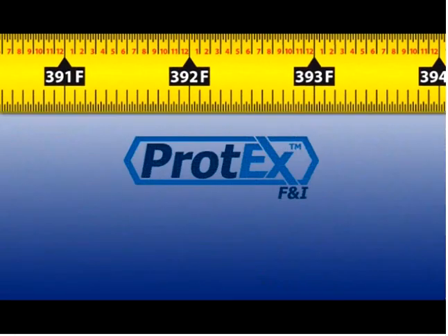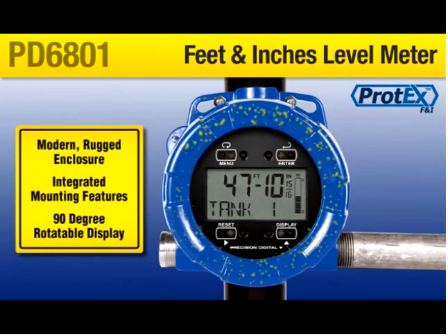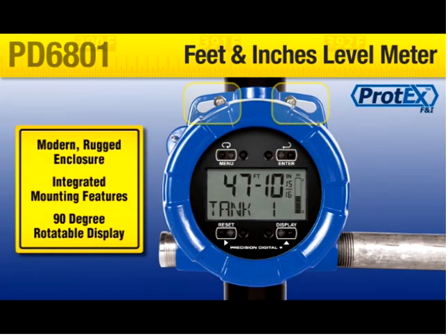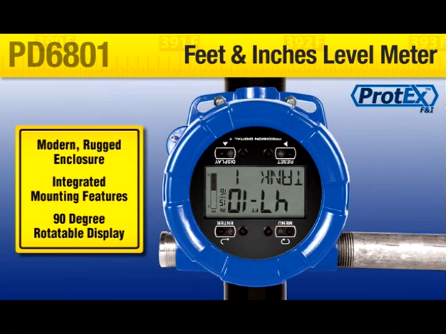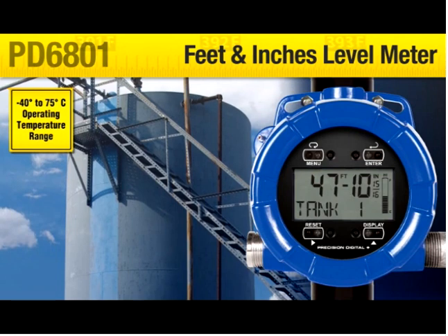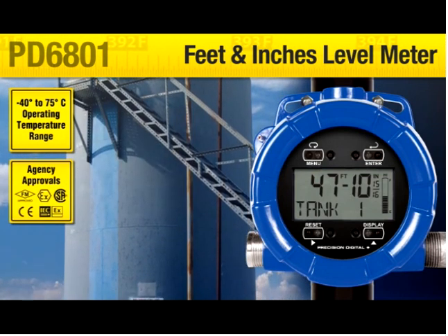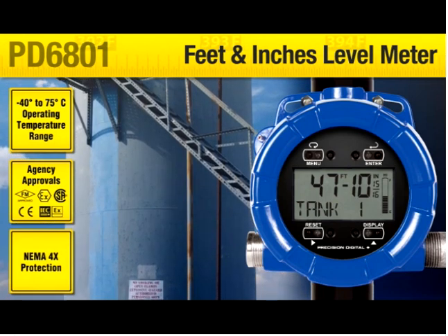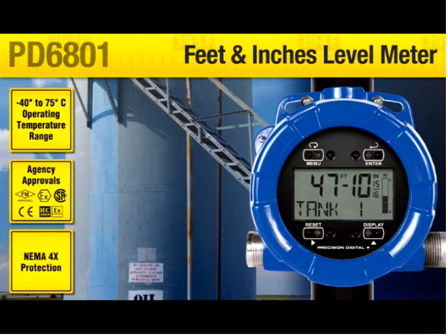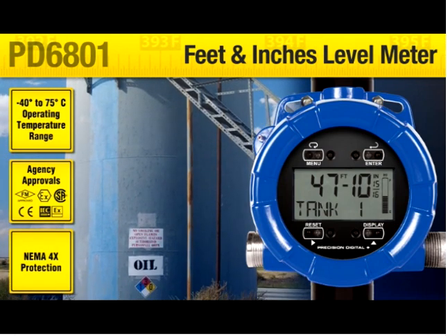As a member of the Protex family, the PD6801 has a modern and rugged enclosure with integrated mounting features and a 90-degree rotatable display. Its -40 to 75 degrees C operating temperature range, worldwide agency approvals, NEMA 4X protection, and the simplicity of wiring a loop powered meter allow it to go just about anywhere there are level transmitters.